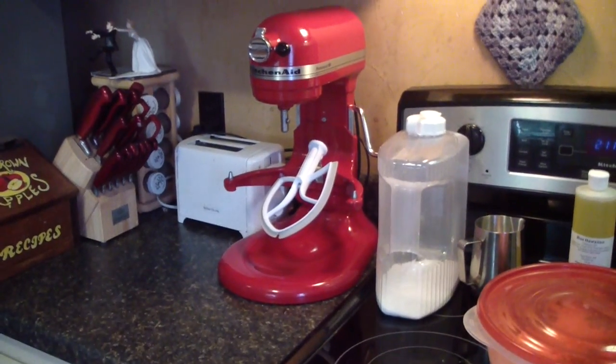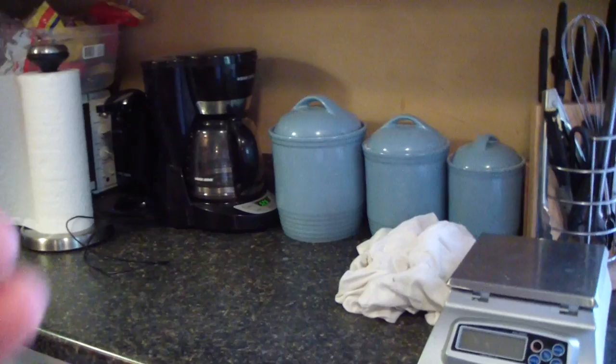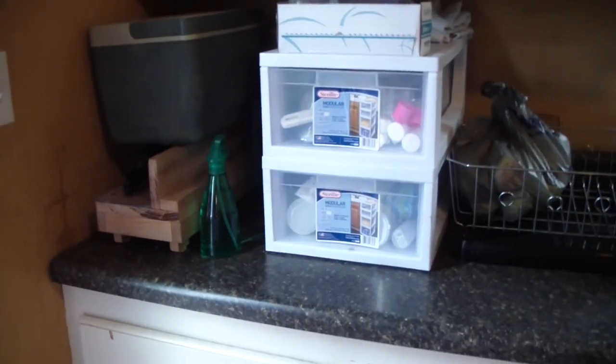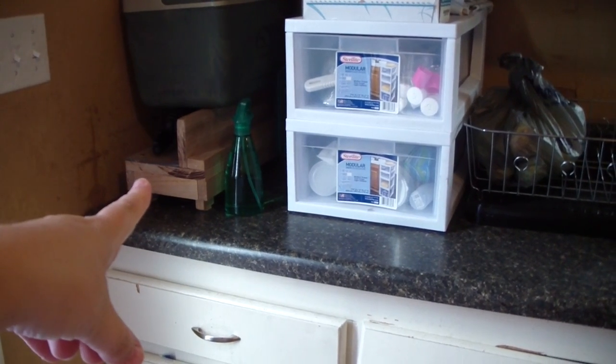And my new KitchenAid — I love that thing. This is a kitchen, so it's got kitchen things in it. My scale, and my kitchen door. Over here you can see my husband's work lunchbox, and then that is my cutter under there.